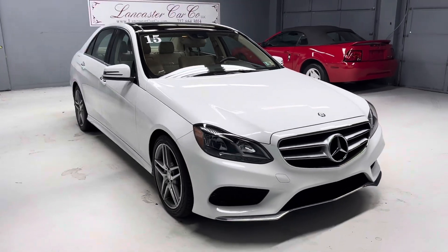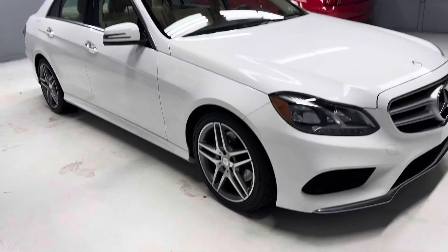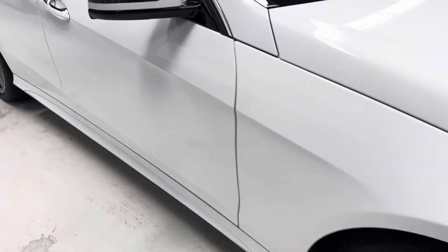We do have both keys for the vehicle, two sets of floor mats, and the owner's manual. It has four like-new Continental tires.